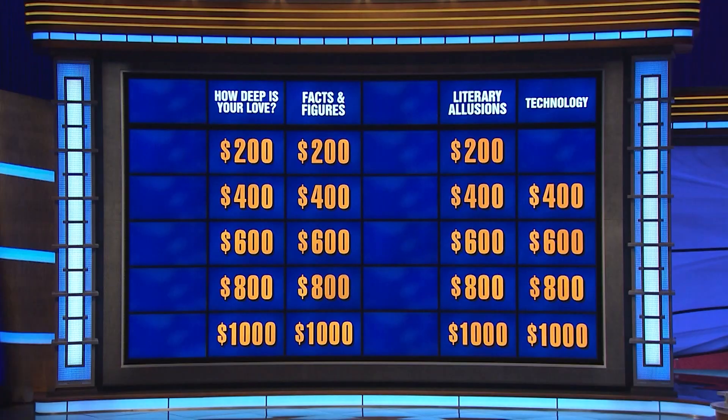Technology, 400. Here's the clue: Coders fluent in SQL, or structured query language, can work with information storehouses known as relational these. Oracle is famous for software that creates them. John. What are databases? You got it.